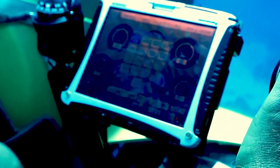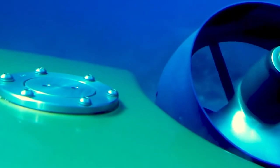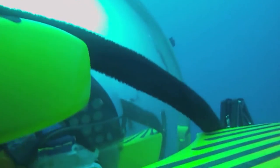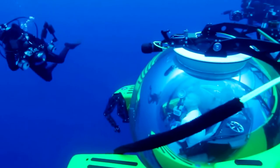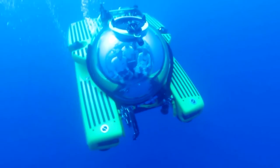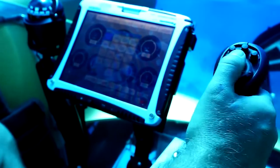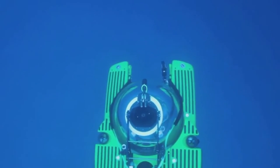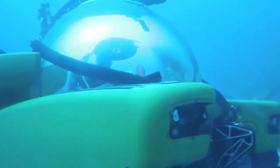The submarine's technical parameters include a payload of 800 kilograms, a top speed of 3 knots, 12 hours endurance, 3,650 kilograms main ballast, and 180 kilograms changeable ballast. It measures 4 meters long, 3 meters wide, 2.6 meters tall, weighs 8,000 kilograms, and has pressure hull inner dimensions of 1,766 millimeters and 550 millimeters.